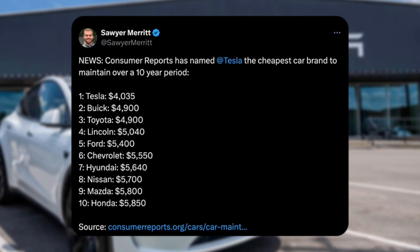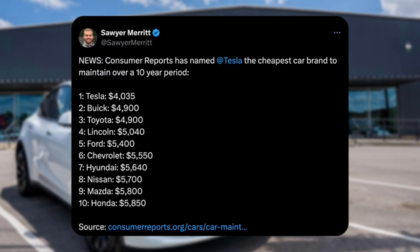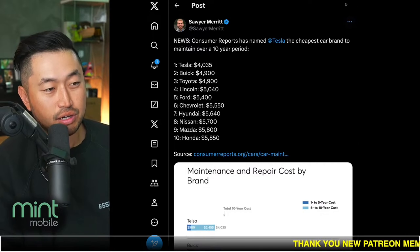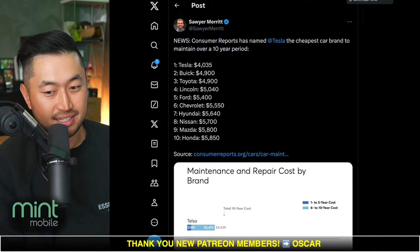Consumer Reports has named Tesla the cheapest car brand to maintain over a 10-year period, beating out a lot of other vehicle manufacturers including Nissan, Mazda, and Honda. It makes sense because all these gas vehicles need oil changes, so you're certainly going to save money on maintenance.